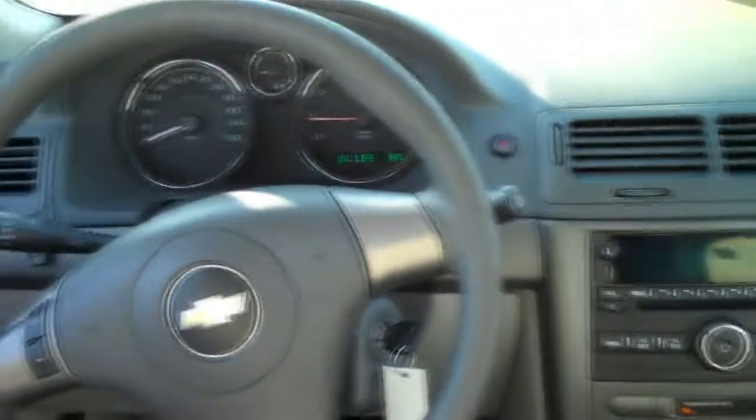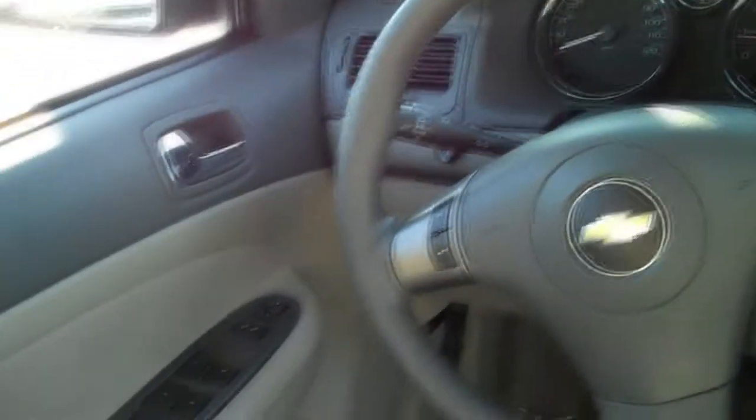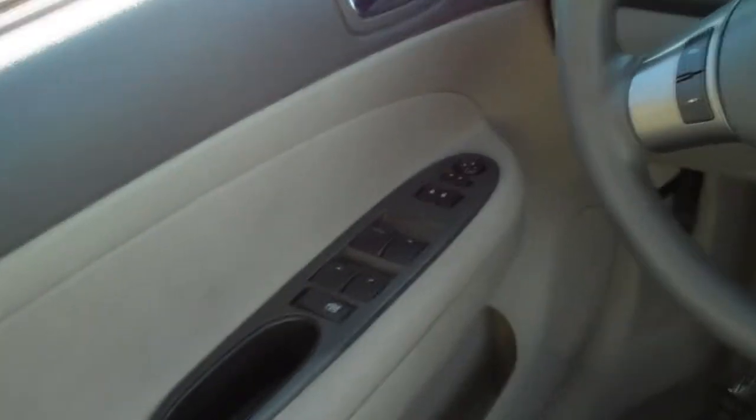The stereo system features a CD player, and the interior has the usual options: air, tilt, power windows, power locks, and power side mirrors.